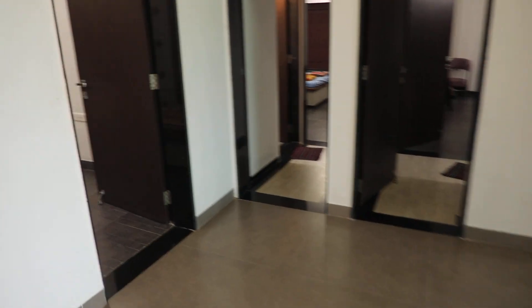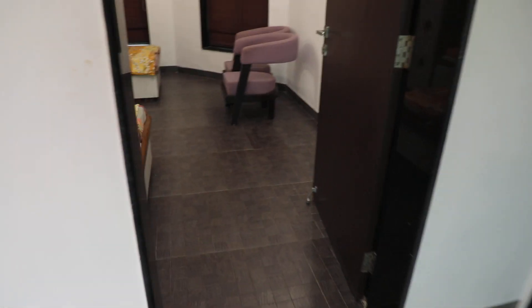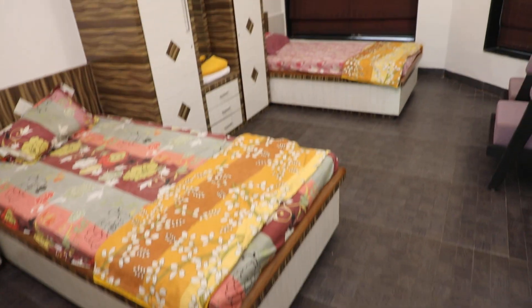There are 3 rooms on the ground floor. We are going to enter the first room now. There are two double beds in this room.